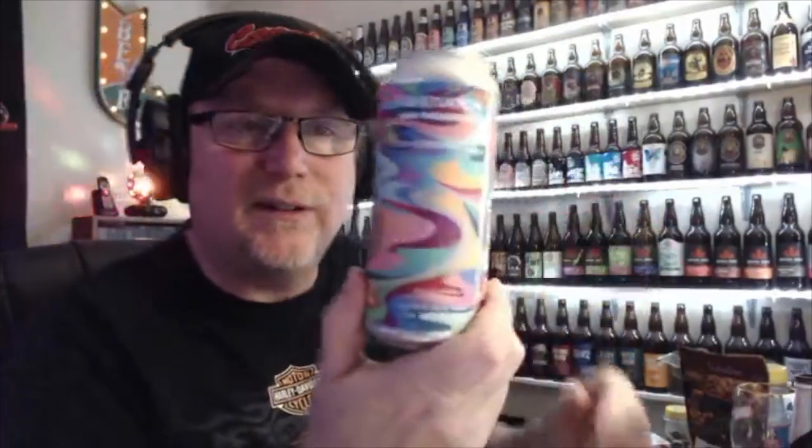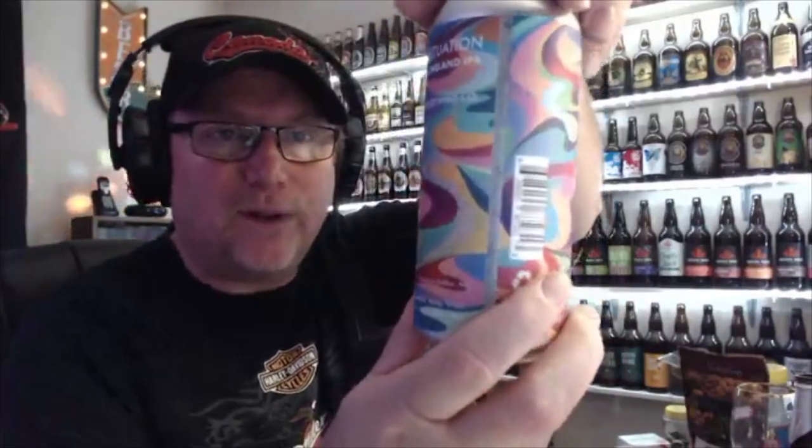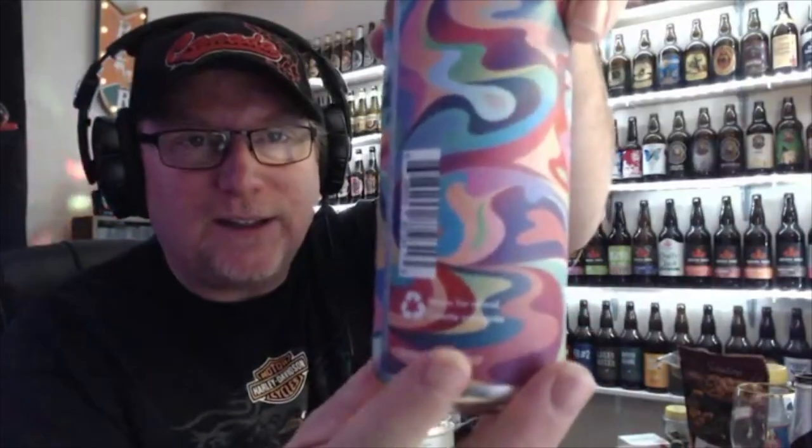We're gonna review a beer right now, here we are on the Jake and Darcast. We're gonna review this beer I brought back — this one, this awesome looking can. Look at that awesome looking can, isn't that beautiful?